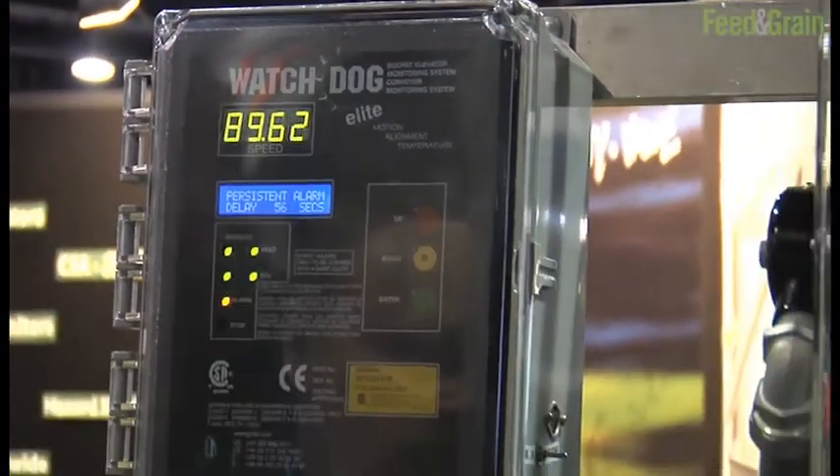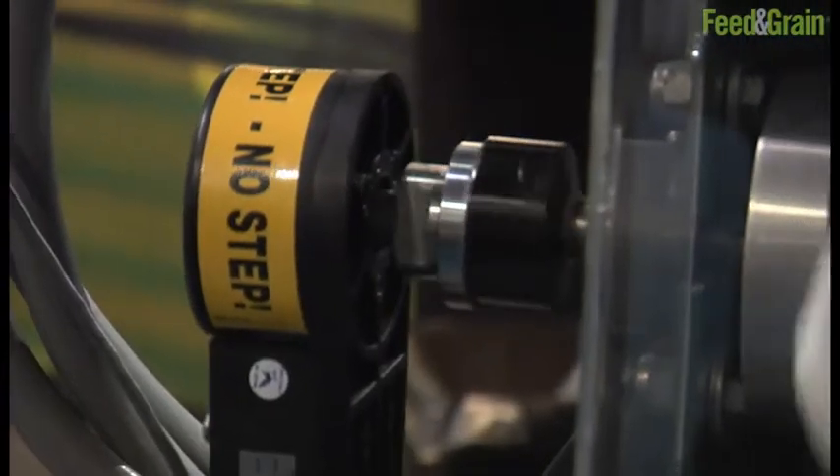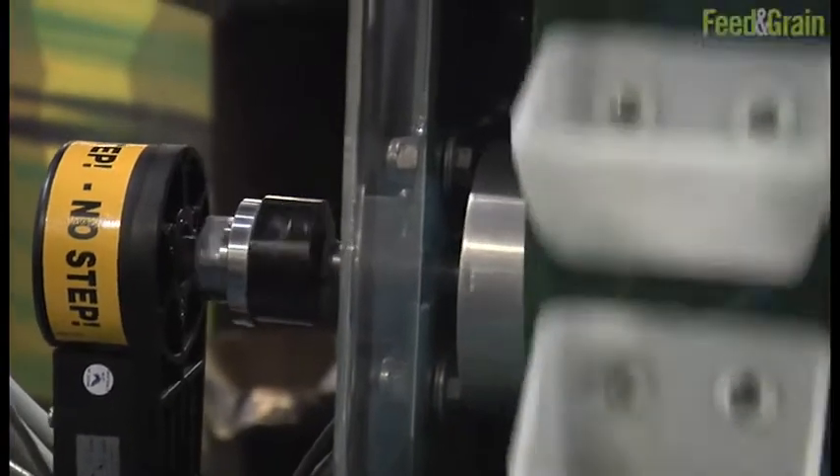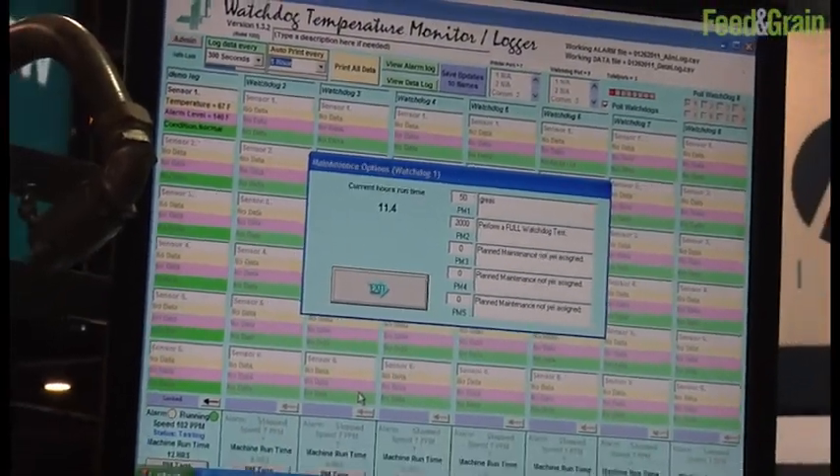Since safety is such a great concern for your clients, what products have been introduced most recently that maybe some 4B customers may not be aware of? We have a wide range of hazard monitors. The watchdog system has been around for many years, but it has been improved as technology advances, and it's now fully integratable in a PLC system, and it has PC monitoring capabilities as well. And then we have the hot bus system, which is very popular for monitoring full plants, many points within a plant, from hundreds of bearing temperature sensors and belt misalignments and under speeds.